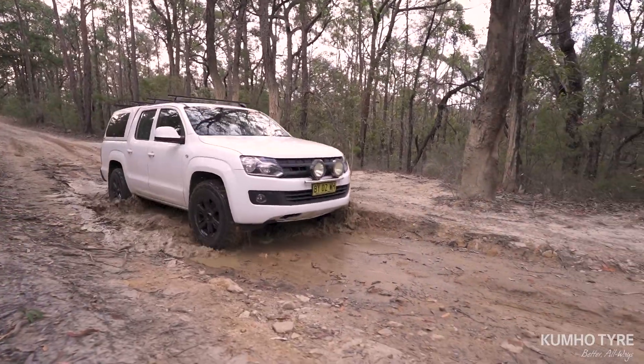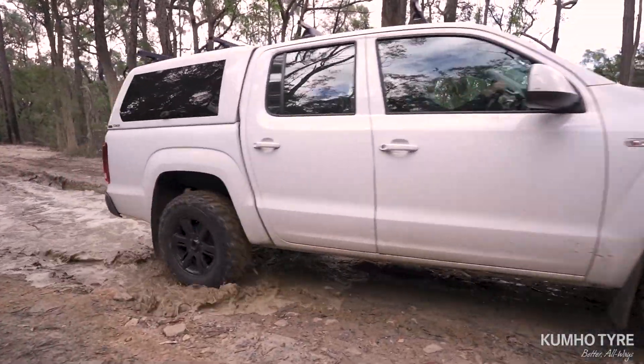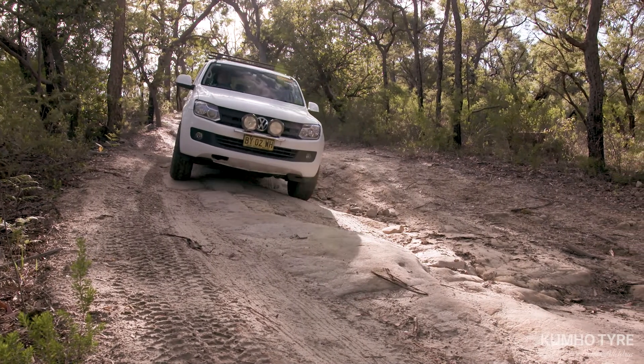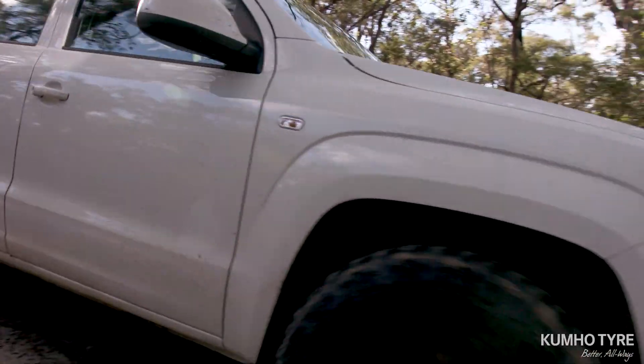The new Kumho Roadventure MT71 is aimed squarely at the four-wheel drive ute and SUV market, with premium off-road performance which will redefine the four-wheel drive mud-terrain tyre segment.